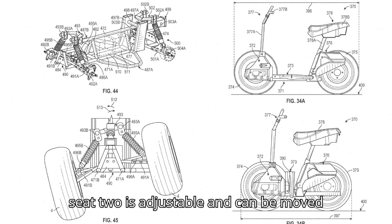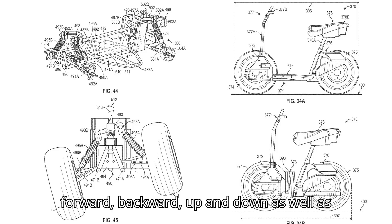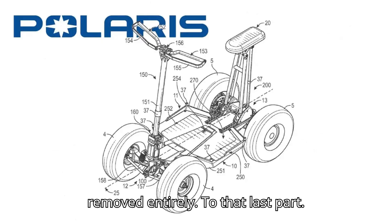The seat, too, is adjustable and can be moved forward, backward, up and down, as well as removed entirely.